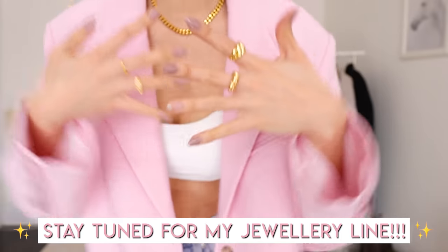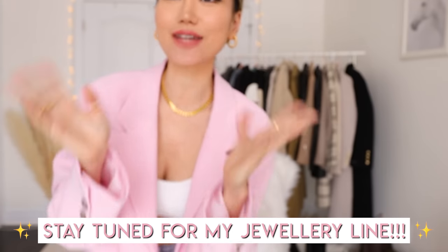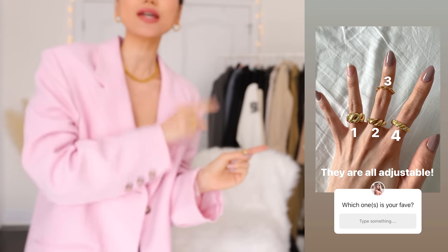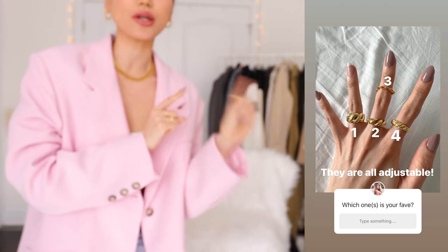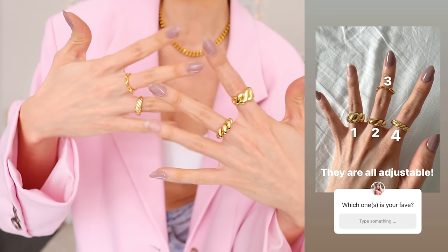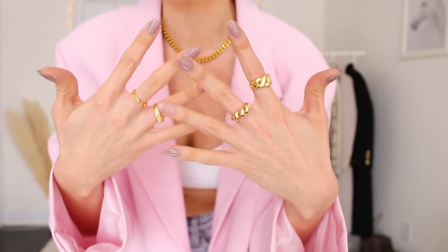Hijacking this because I want to show you my new jewelry collection that is coming out soon. I'm in the process of picking and choosing the pieces I want to include. Look at this picture right here - tell me which ring you like: one, two, three, or four. I'm wearing them on my finger right now, they're all adjustable. I'm so excited!